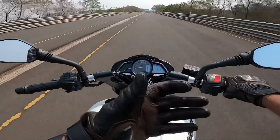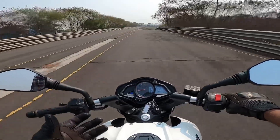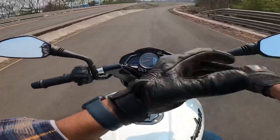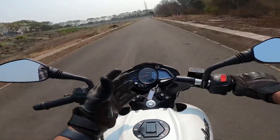The seating position is quite comfortable. My feet are in a rear-set position, and the clip-on handlebars give a sporty feel. However, despite all of this, there is no discomfort — which is one thing that is really nice about this motorcycle.